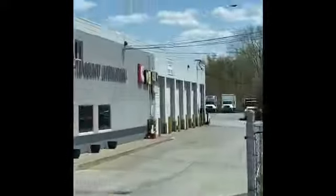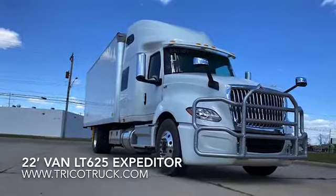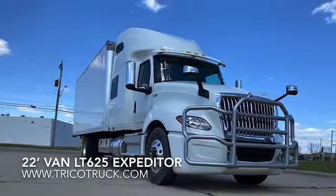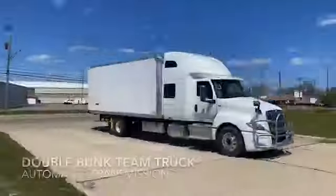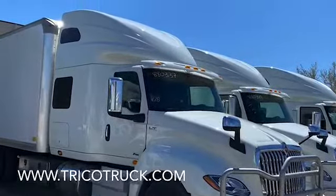Pull in today and take a look at the new 2020 LT625 22-foot van expediter. This truck has a 410 horsepower, 13-liter engine, automated transmission, and a true double bunk for team driving. Stop in or check out our website today.